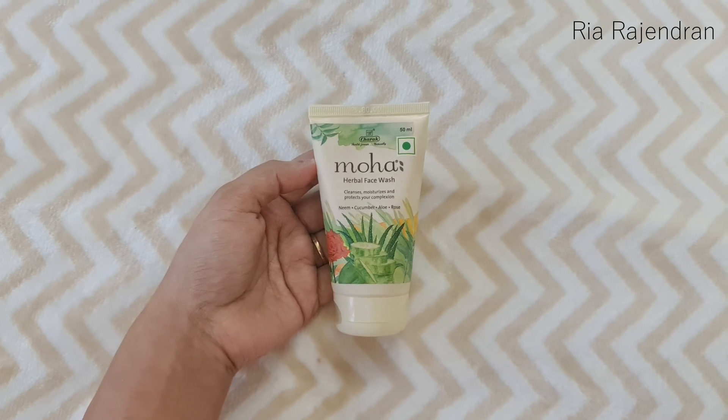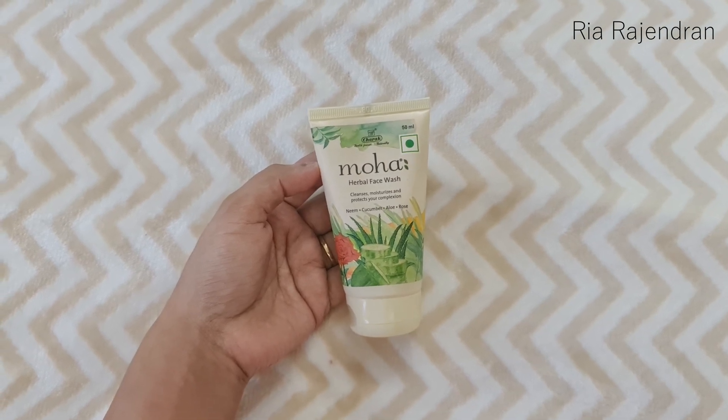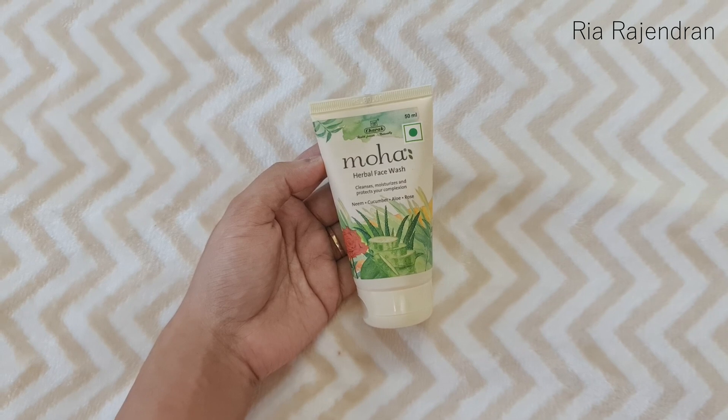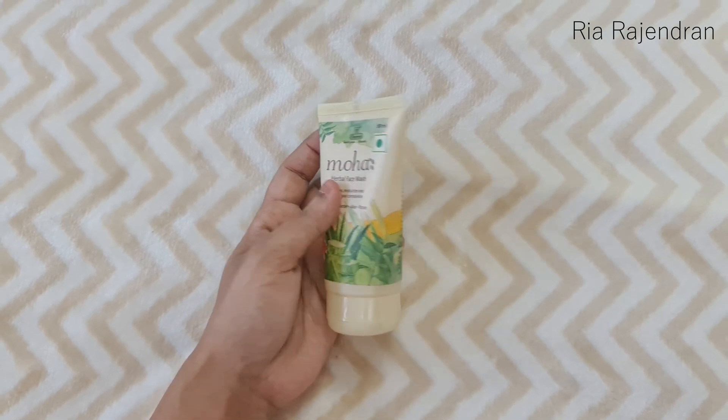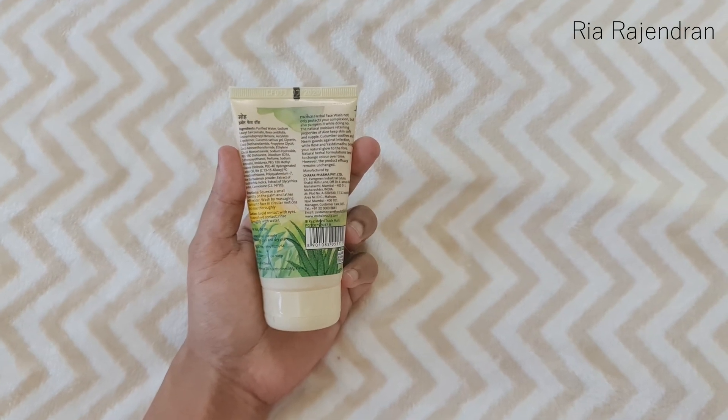The second product is by the brand Moha. This is their herbal face wash and it contains neem, cucumber, aloe, and rose. This looks like a full-size product and it retails for Rs. 80.